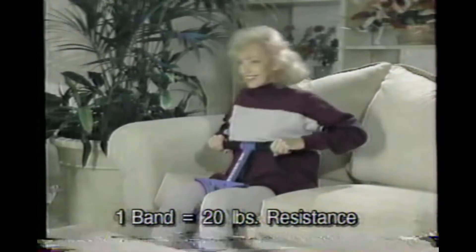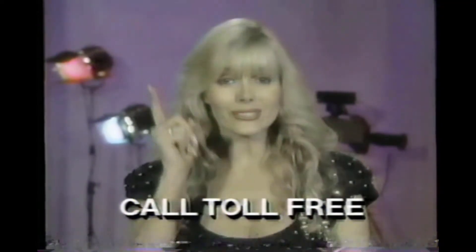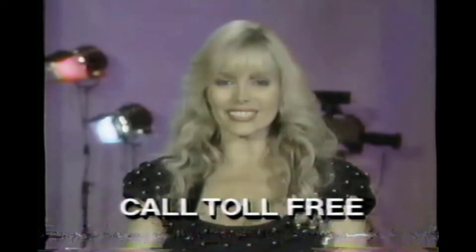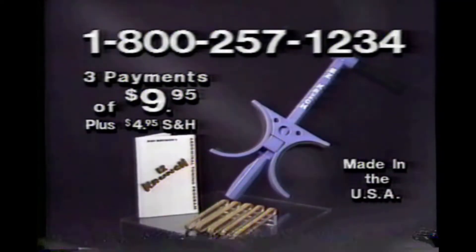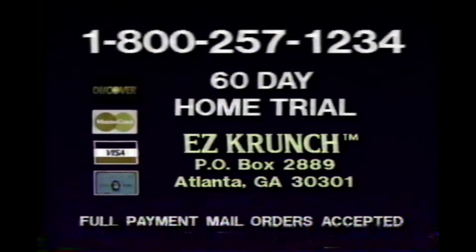That makes it perfect for everyone. Now you can get a firmer stomach without doing a single sit-up. Call and order your Easy Crunch today. Easy Crunch, including five power bands and instruction booklet, is yours for just three Easy Payments of $9.95. To order, call 1-800-257-1234. We'll bill your credit card three Easy Payments of $9.95 plus $4.95 shipping and handling.